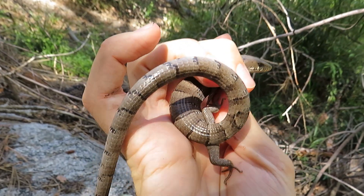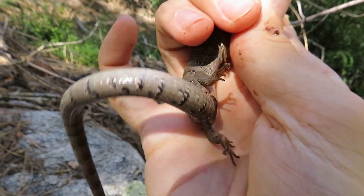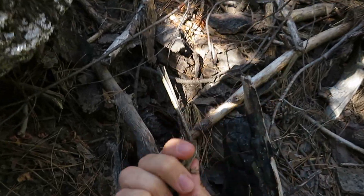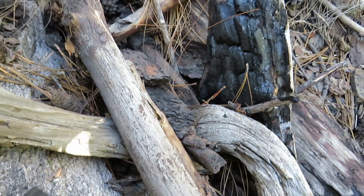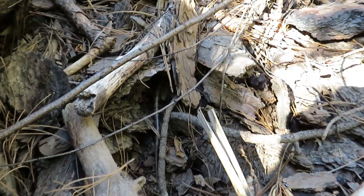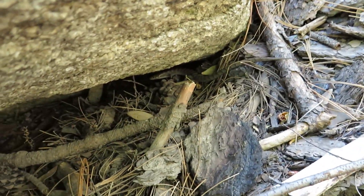Anyway, we're gonna get a couple more photos and then put him back before he puts any more poop on me. Alright, dude, I'm sure I bothered you enough now. There you go. Off under the rock there.